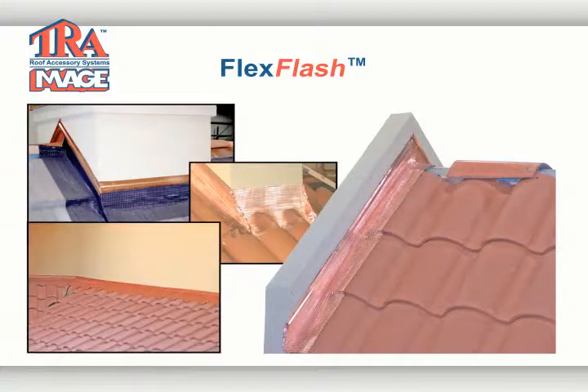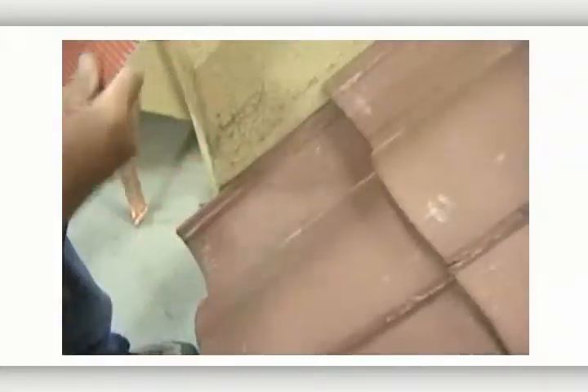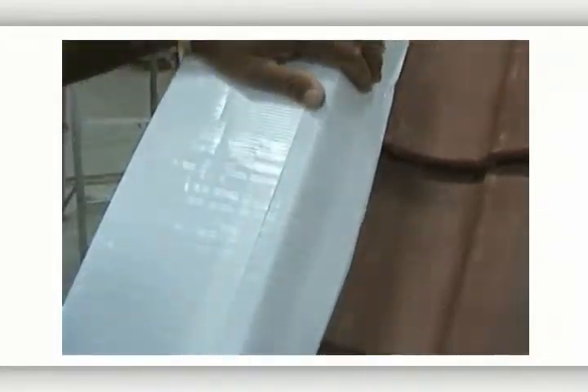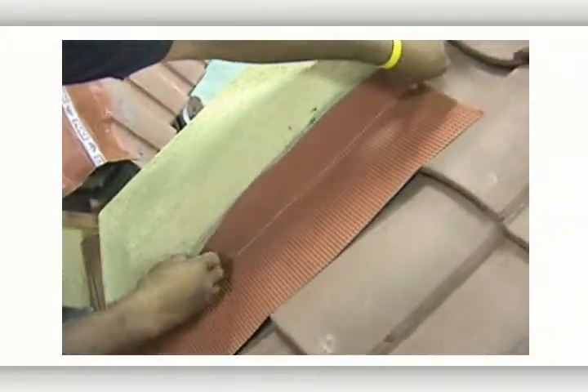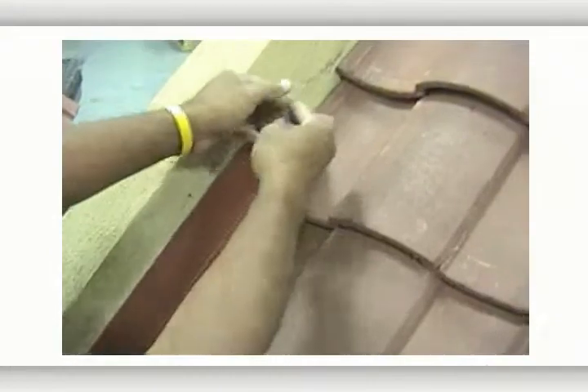Our flex flash is another one of our weather blocking products. It is a metal flashing with multiple bending lines and full butyl on the backside. It is used in numerous applications such as head wall flashing, hip to ridge and ridge to rake junctions, all types of chimneys, tops of valley metal, tile pan extensions, valley metal seams, and any other hard-to-flash areas. It is ideal for use on roof repairs and is available in copper and colored aluminum, in widths of 9 inches and 11 inches.